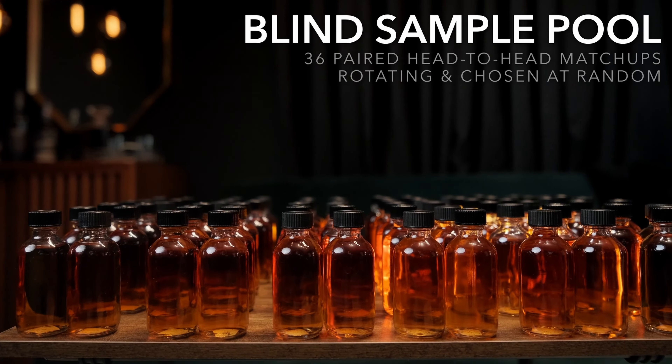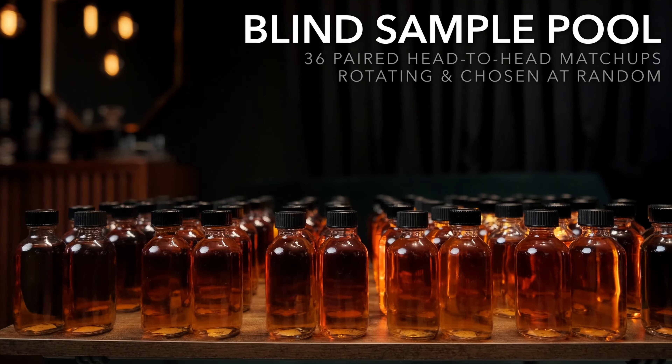Welcome to the channel bringing a real world perspective to the real world whiskey consumer. I'm Josh and I'm Aaron, and we are back with another double blind head-to-head where we have drawn this pair at random from our blind sample pool. Everything in that pool is paired up against each other for one reason or another — maybe it's available versus allocated, maybe it's expensive versus inexpensive, maybe it's two good value buys or two equally priced items.